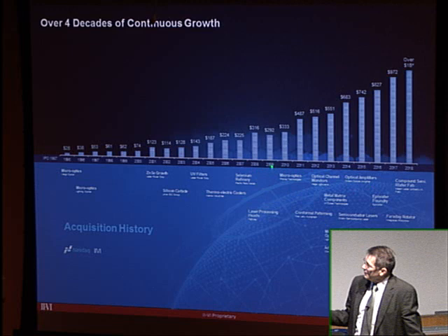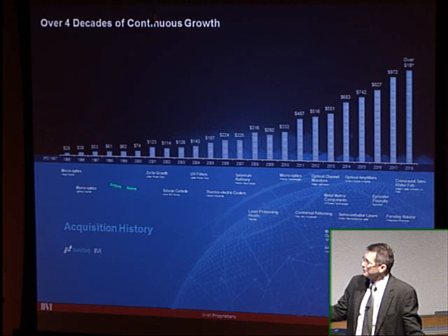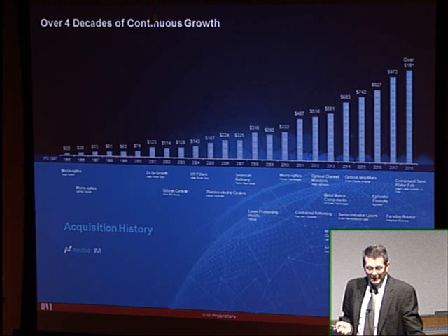There were some changes in the company as Chuck Matera came into the business as CEO. II-VI was still generating profits through the CO2 business while investing in other technologies, recognizing that CO2 alone wasn't going to sustain growth through the next 20 years.